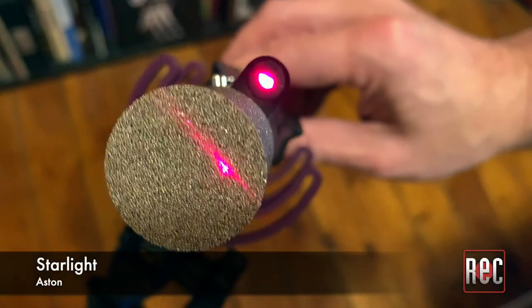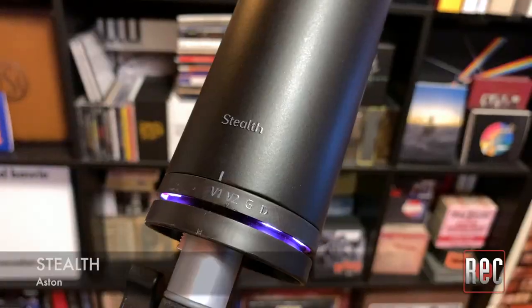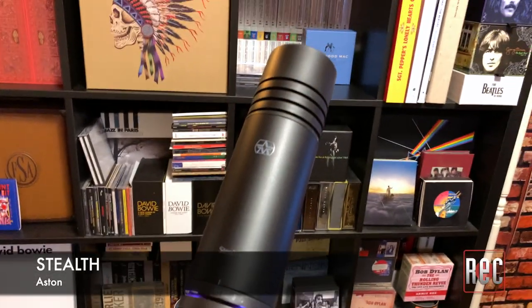Aston are a British microphone company whose mics are known for innovative new features, which include dent-resistant spring grilles found on the Origin and Spirit, a built-in laser sight on the Starlight, and the multi-voiced, preamp-equipped, active, dynamic Stealth microphone.